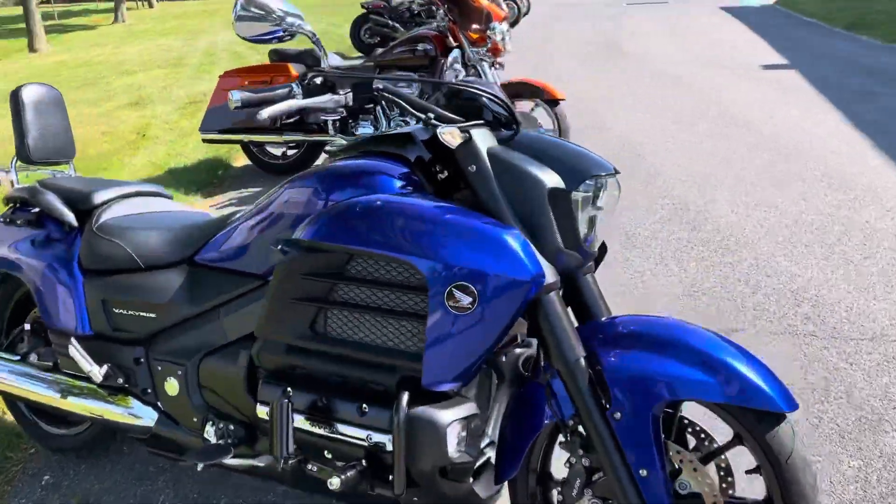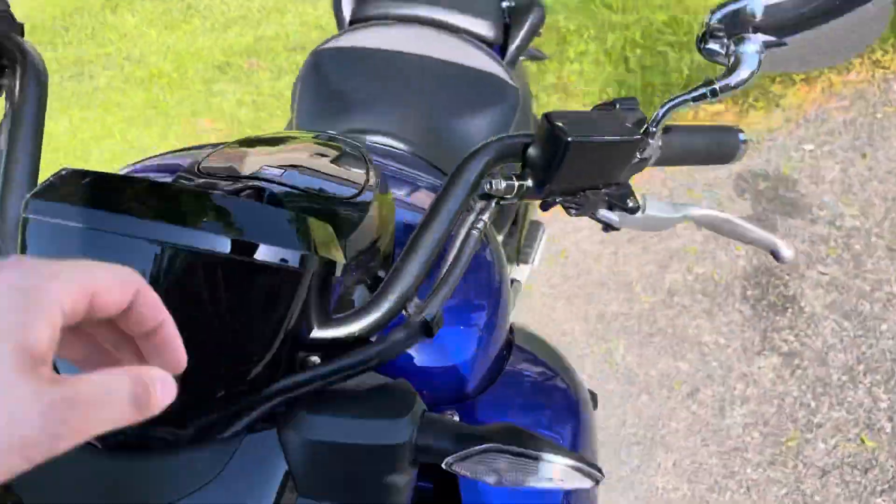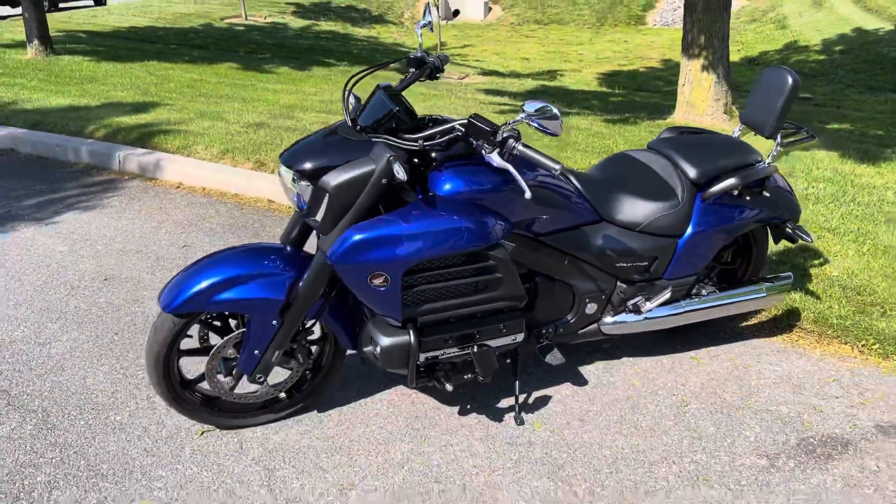I love the color of this bike. This bike is absolutely gorgeous guys. Like I said, 2014 Honda Valkyrie. Let me know if you're interested. Thanks so much for watching.